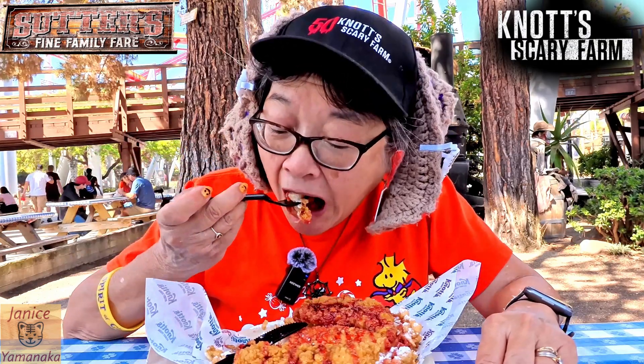Please remember to like, comment, subscribe, and click on the notification bell so you get notified every time I upload a new video. I'm going to take another bite — I'll see you in the next one. Thank you.